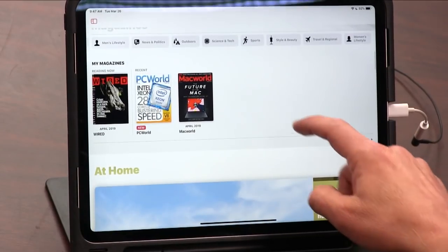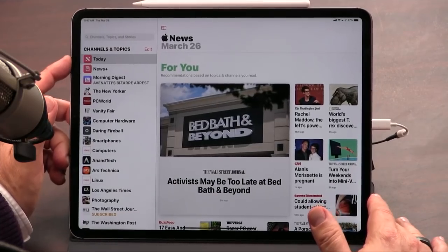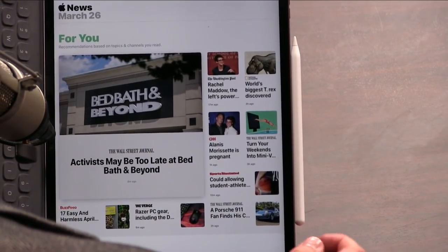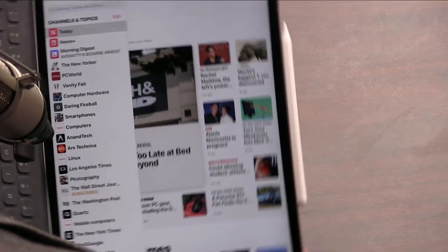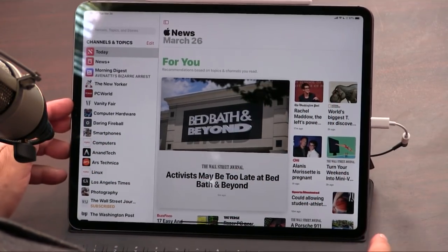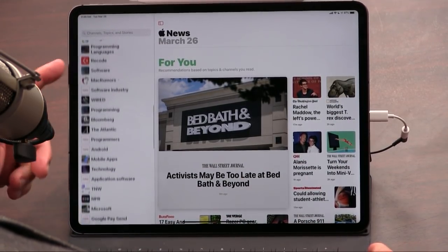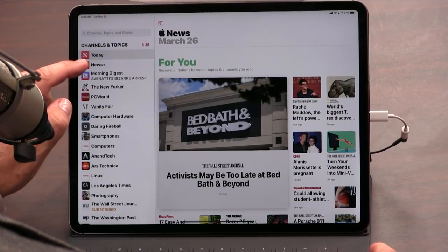This is what News Plus looks like - it's got some topics. It took me a little while to find it. They showed all this stuff in portrait mode at the event, which makes it even harder to figure out where the magazines are. The magazines are in this left-hand gutter, which you don't see in portrait mode - you do see it by default in landscape mode because there's enough room on the screen. Where's my magazines in here? There's Wired, but you have to tap 'News Plus' - that's the magazine rack.